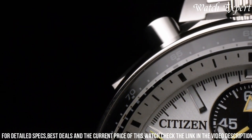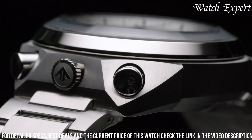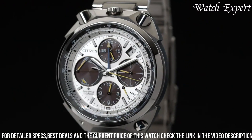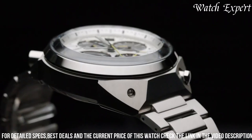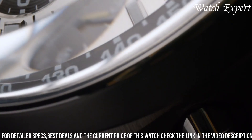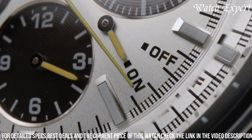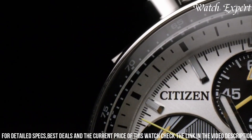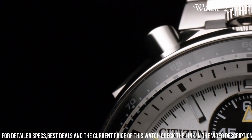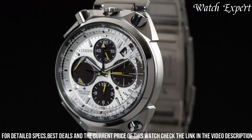With its reliable quartz movement and water resistance, it's a dependable companion for both racing enthusiasts and everyday adventures. Citizen's commitment to excellence is evident in every detail, reflecting their legacy of watchmaking mastery. The Citizen Promaster Tsuno Chronograph Watch isn't just a timepiece — it's a symbol of precision and enduring quality, encapsulating the essence of Citizen's tradition and innovation in watches designed for those who live life in the fast lane.